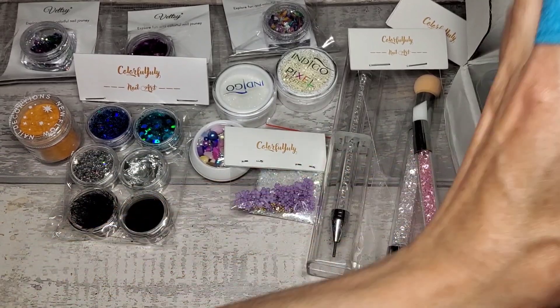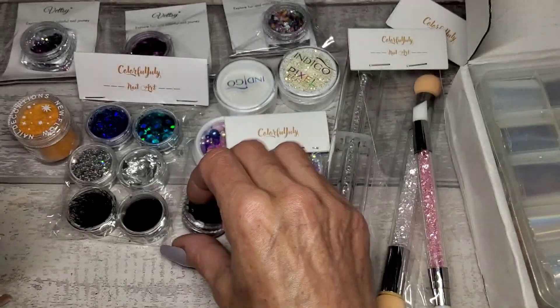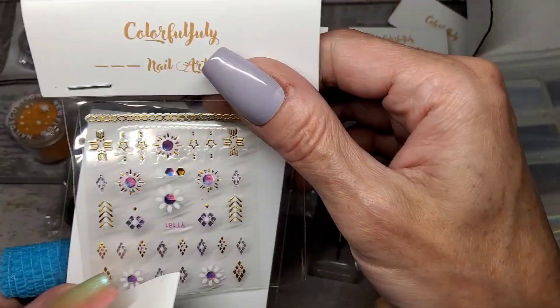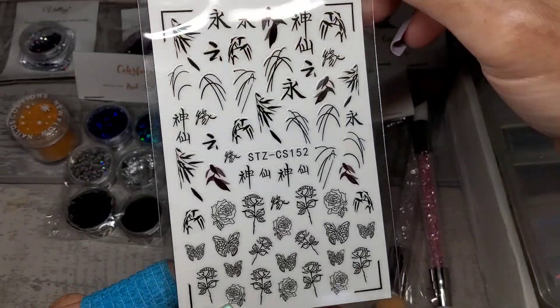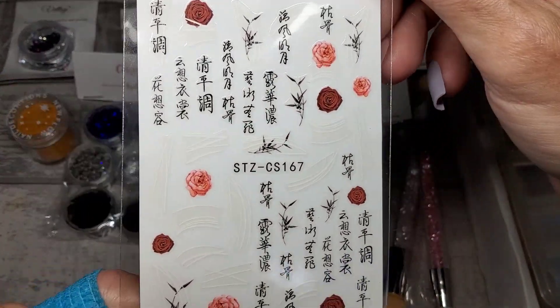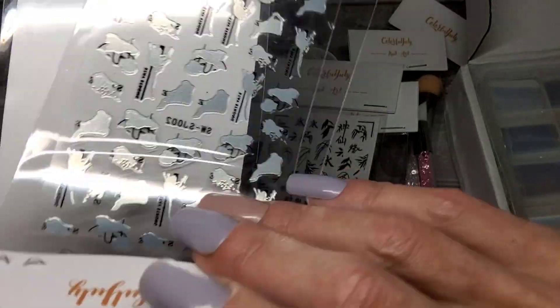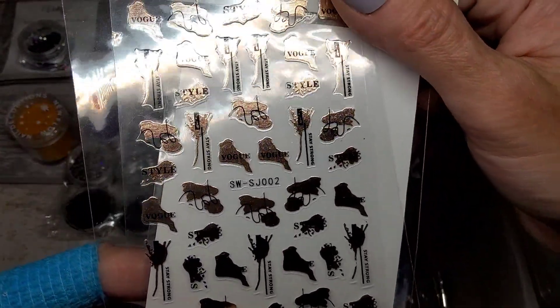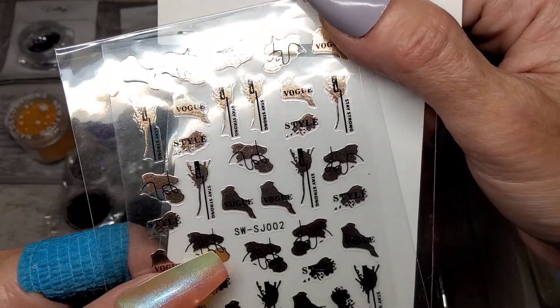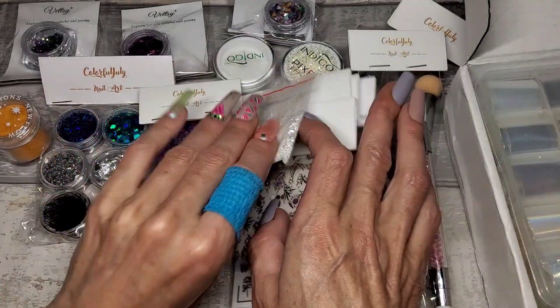We've got some stickers - there's also another plain black hex glitter in there, very cute. So the stickers: we've got these black roses and leaves, this one has roses and Chinese writing, and then this one has orange abstract-type designs with little words - 'stay strong' and that type of thing.